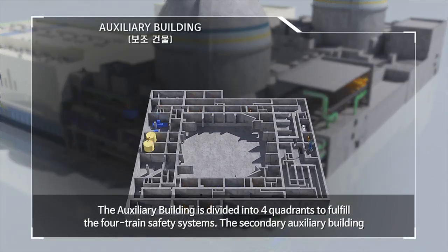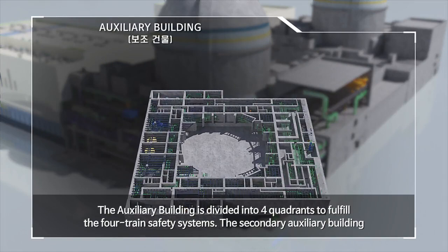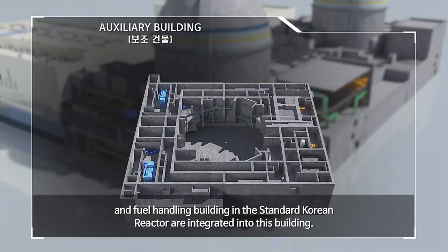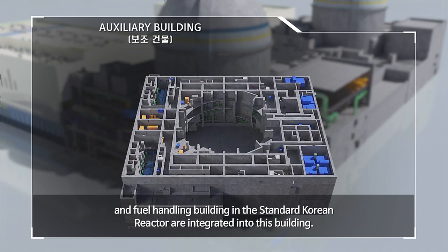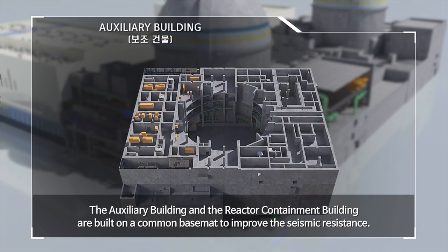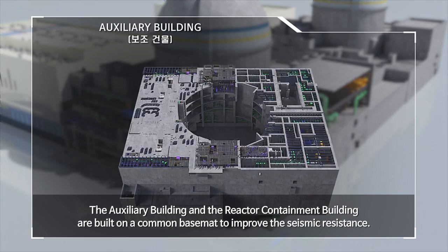The auxiliary building is divided into four quadrants to fulfill the four-train safety systems. The secondary auxiliary building and fuel handling building of the standard Korean reactor are integrated into this building. The auxiliary building and the reactor containment building are built on a common base mat to improve seismic resistance.